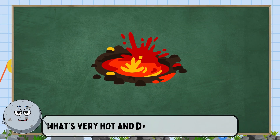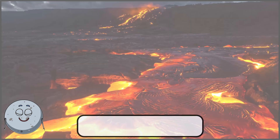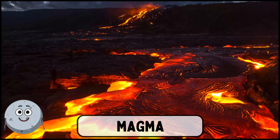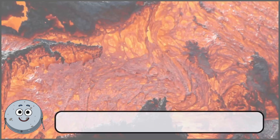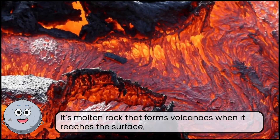What's very hot and deep inside the earth? This is magma. It's molten rock that forms volcanoes when it reaches the surface.